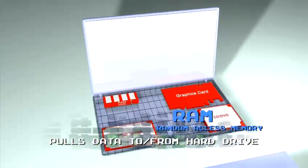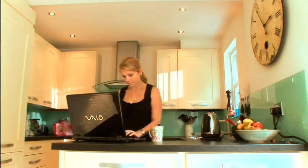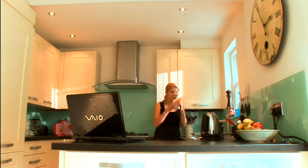Using RAM, or Random Access Memory, is a much faster way to access data than pulling it to and from the hard disk. So the more RAM your computer has, the quicker you can get things done.